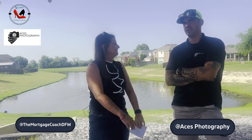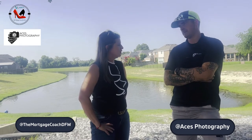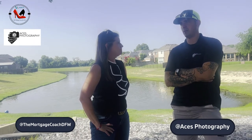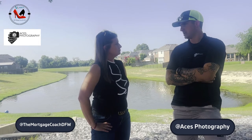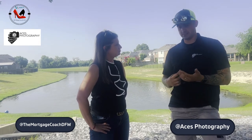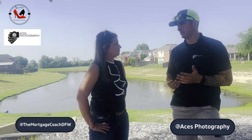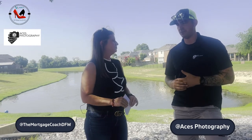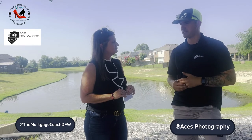Where do you see Aces Photography going from here? Everything is tied to the market, and we've been progressively getting bigger every year. My goal is to be in two different cities — I'd like to expand so I can send one of my guys or hire someone to start Aces in another city, whether that's Austin or San Antonio. We pretty much cover the DFW area now, and my long-term goal would be to open up shop somewhere else remotely.